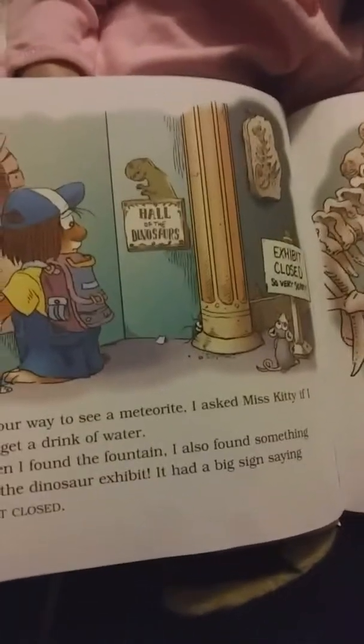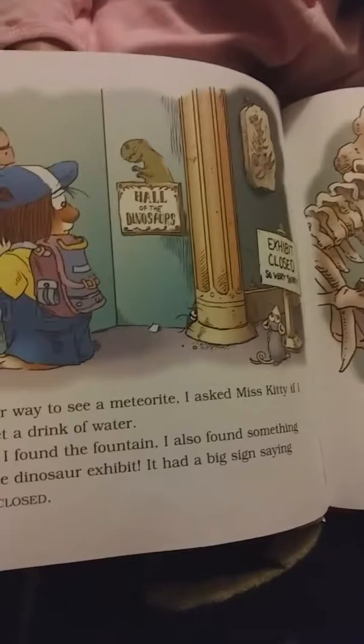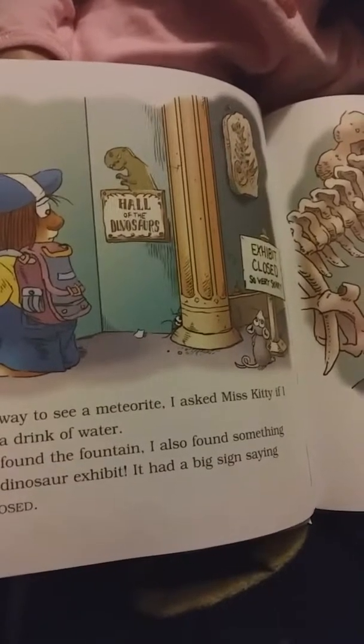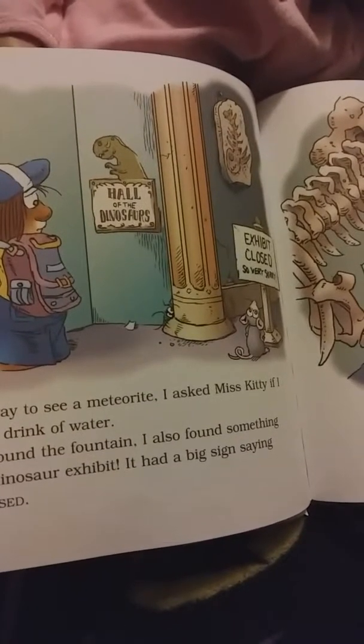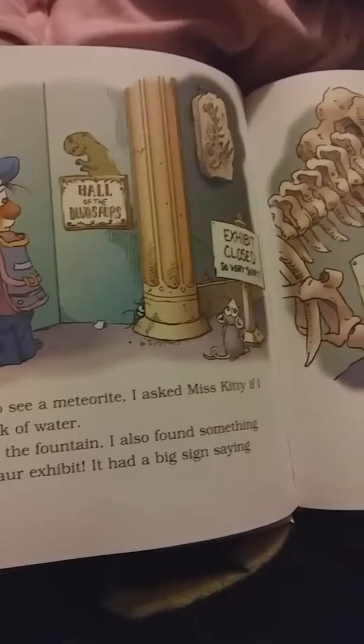After that, we went to the planetarium where they turned the ceiling into the sky filled with stars. We found out that the planet Mars is covered with dust and the planet Saturn has rings around it. I kept an eye out for the dinosaur bone, but I didn't see it.